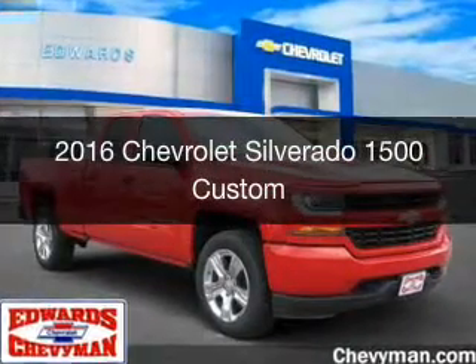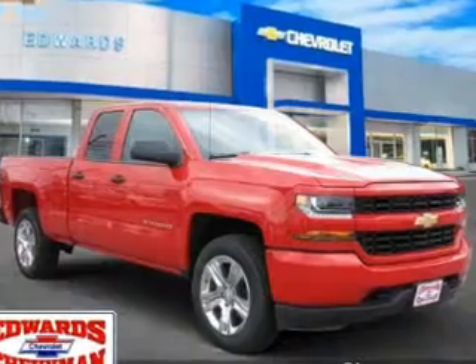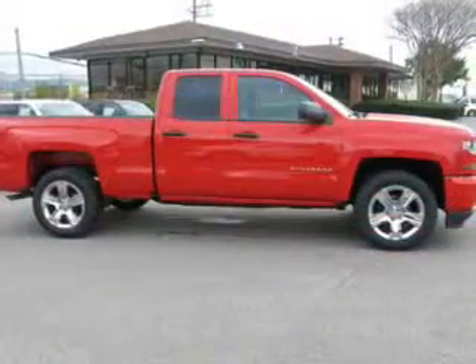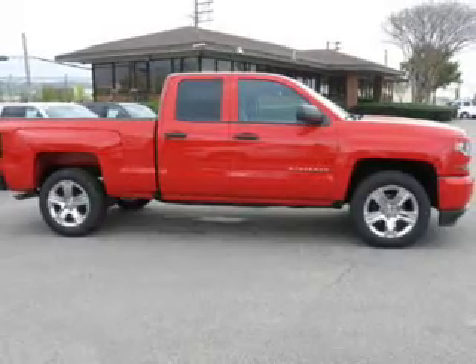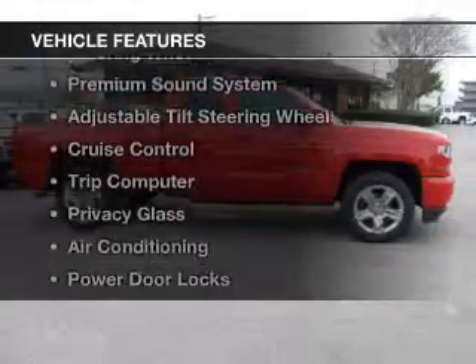This is a new 2016 Chevrolet Silverado 1500. It's powered by rear wheel drive, a 5.3 liter 8 cylinder engine and a 6 speed automatic transmission. The features include Bluetooth connectivity,